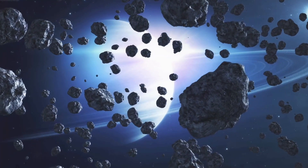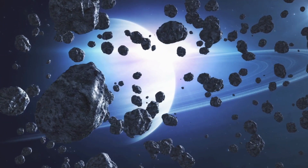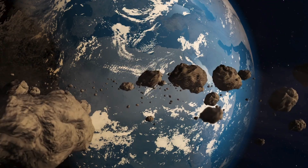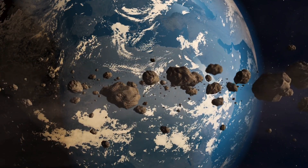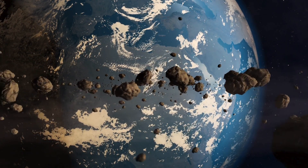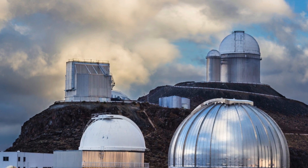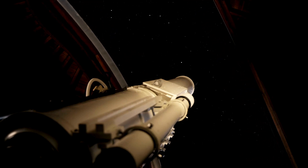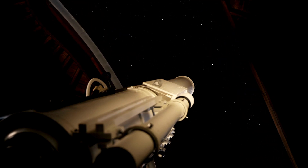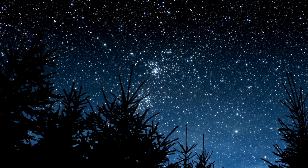Unfortunately, predicting meteor impacts is a tricky business. Space is vast and these objects can come from anywhere. While scientists track asteroids and large space rocks, smaller meteors are much harder to pinpoint. But don't worry — space agencies around the world are constantly monitoring the skies with powerful telescopes, working hard to identify any potentially hazardous objects that could be on a collision course with Earth.